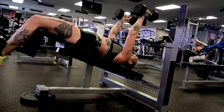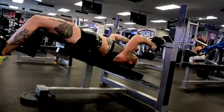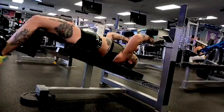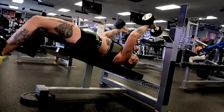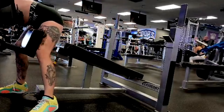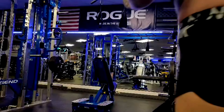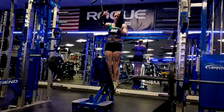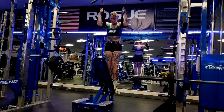After that we do decline tricep extensions — again working that other angle, hammering that long head. She had a really strong lateral head from powerlifting, was really strong at JM presses, and was largely a close-grip presser until I transferred her over to going a little wider. She was very tricep-dominant as a presser, but the long head doesn't get worked enough, so we're doubling down on that. Chest is having to get caught back up, so we do tons of chest work — we work her chest from three to four angles every single week.